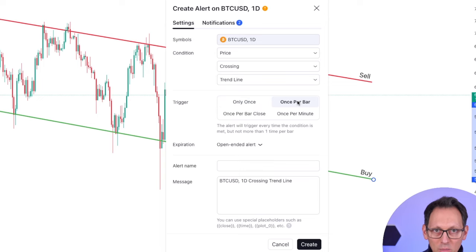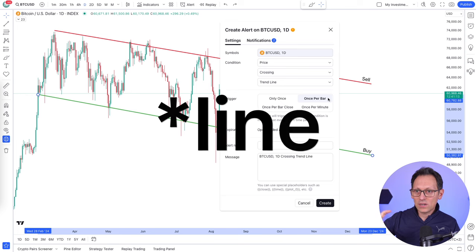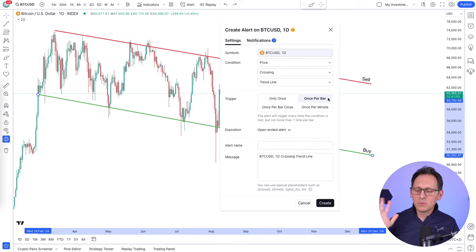You have to click on Once Per Bar. That means every time the price touches the candle, you will get the trigger. And that's fine, because once you have bought for 100%, there is not much money left. So even if it touches multiple times on the bottom, it's not a problem because it has bought already.